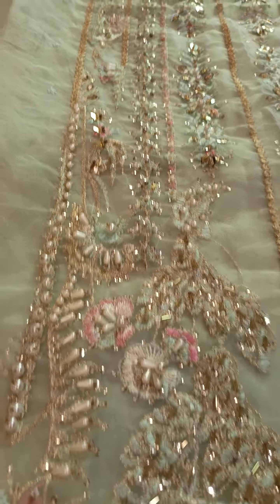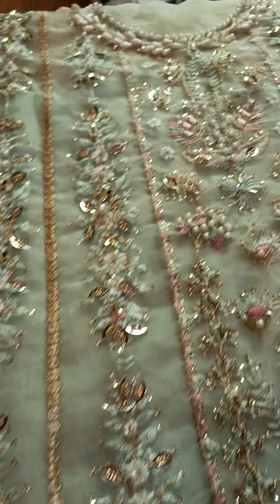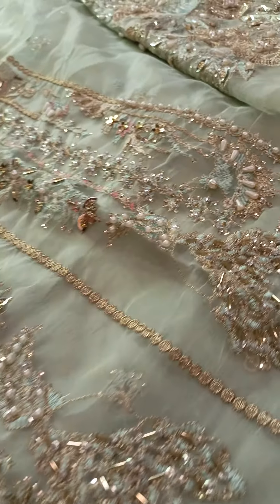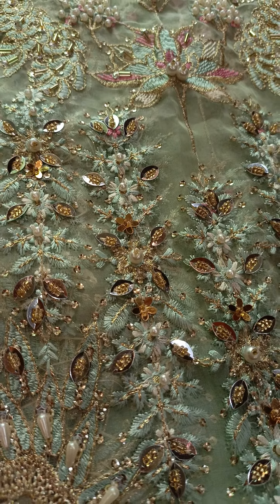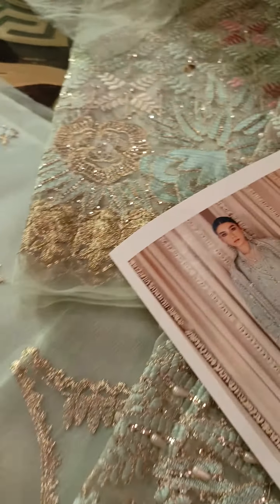This shirt is hand embellished with mixed embellishments. Now I will show you the back side. The back side is done on pure organza with a sequenced work, and this extension is another one which you will use in the shirt according to the model picture.